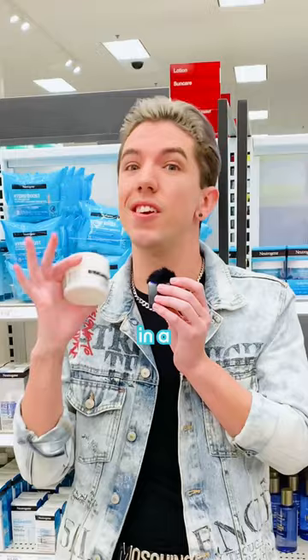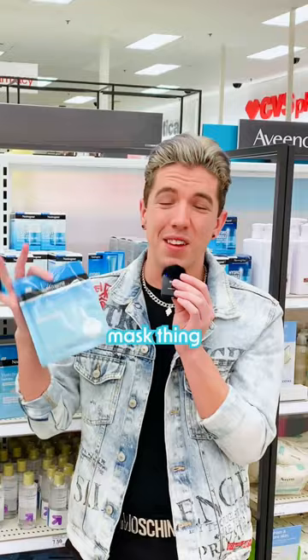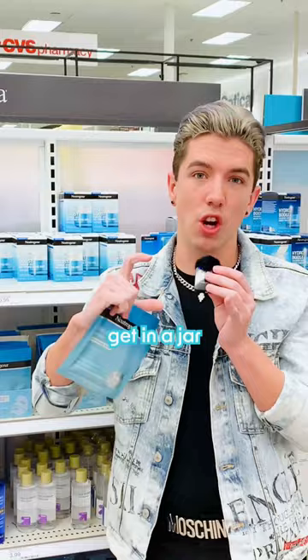I just can't get on board with the whole single-use face mask thing, because even though they can feel nice on your face, there is a lot of waste. Just opt for a face mask that you can get in a jar and use a bunch of times, instead of paying $4 for a one-time use.